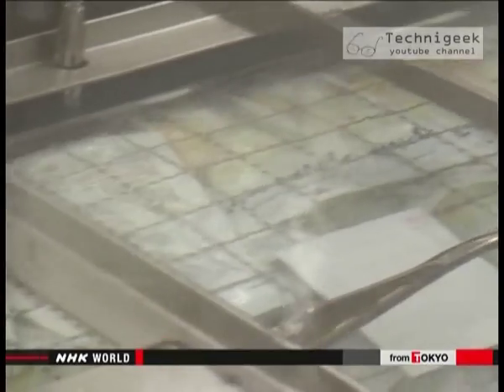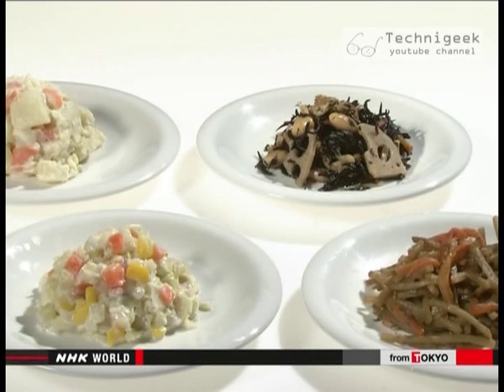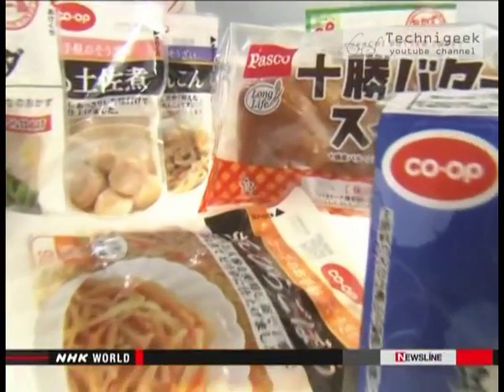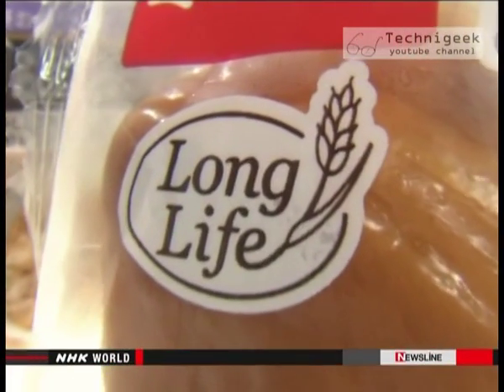Last year, revenue increased 20 percent over the previous year. The company wants to pioneer the longer preservation of food that ensures both flavor and safety. These technologies could lead to more food exports, as the product stays fresh for a much longer time — so people in other countries might soon be eating more Japanese delicacies.